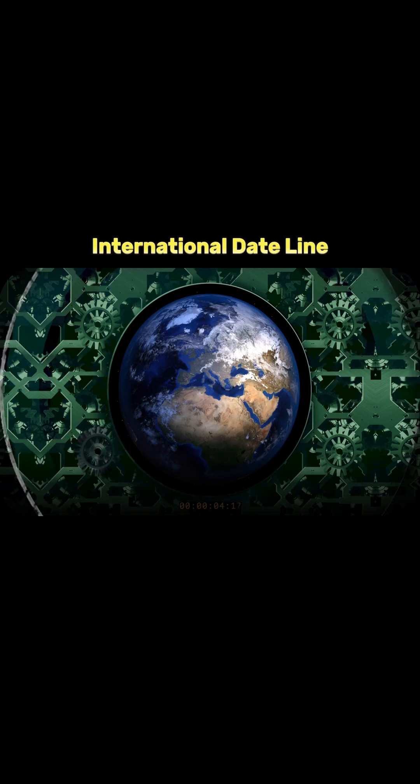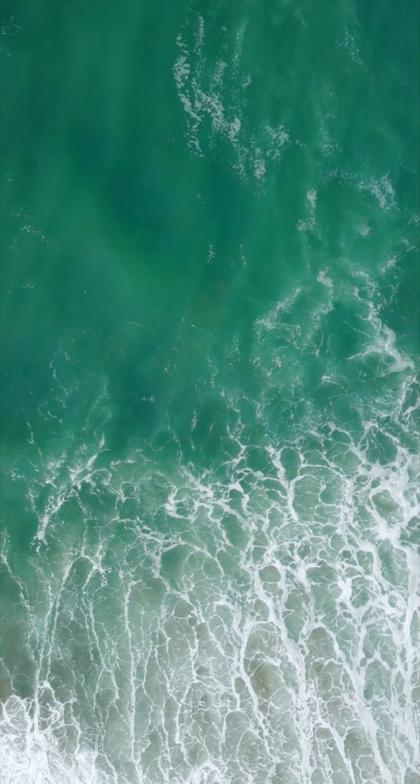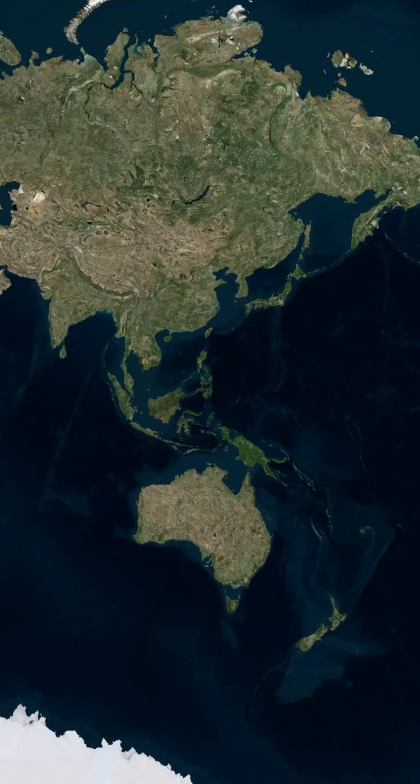Have you ever crossed a line on the map and poof, the date changes? That's the magic of the International Date Line. Here's how it works. The IDL runs through the Pacific Ocean, mostly along the 180-degree longitude.